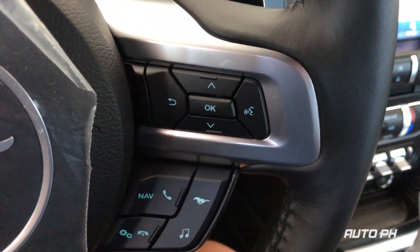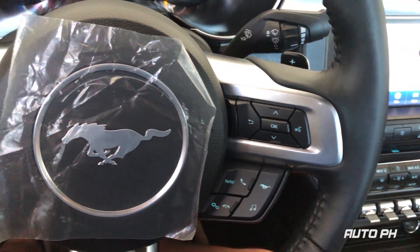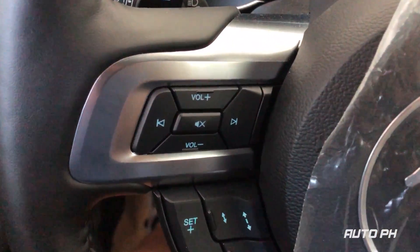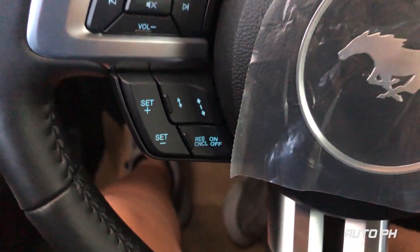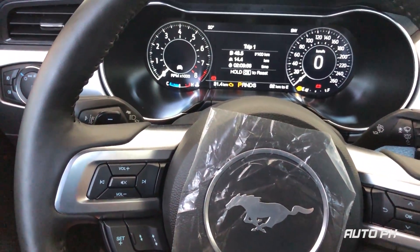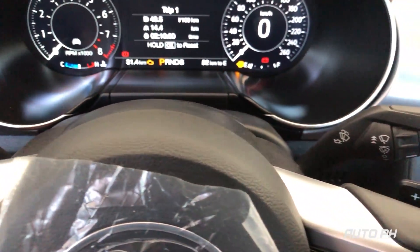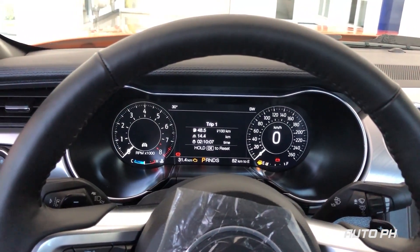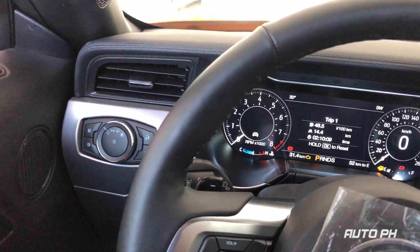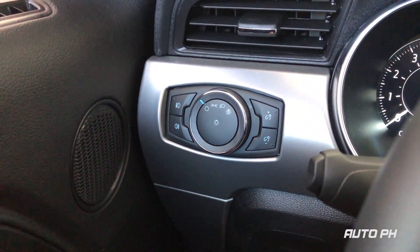On the steering wheel you have controls for the audio system, cruise control, and Bluetooth. You also get paddle shifters for manual shifting. Towards the left you have your headlight controls and adjustments for the 12-inch digital instrument cluster.